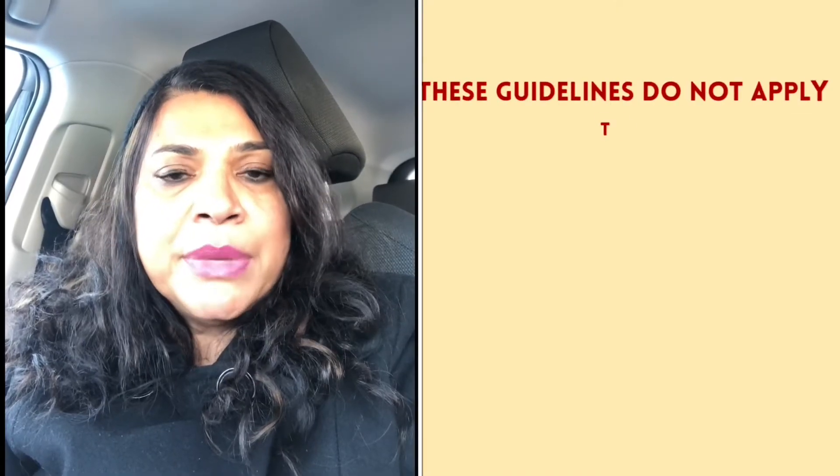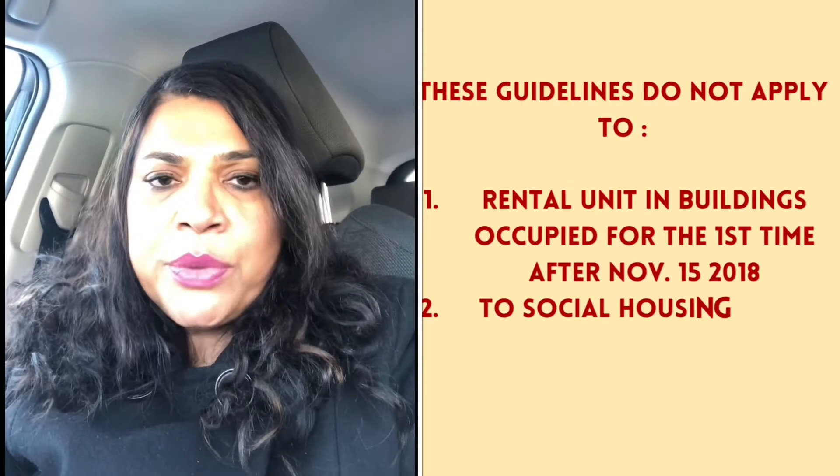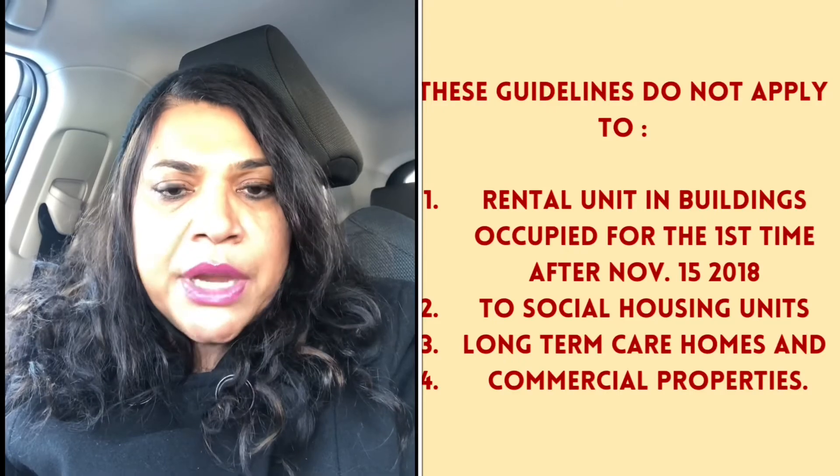However, these guidelines do not apply to rental units in buildings occupied for the first time after November 15, 2018, to social housing units, long-term care homes, and commercial properties.